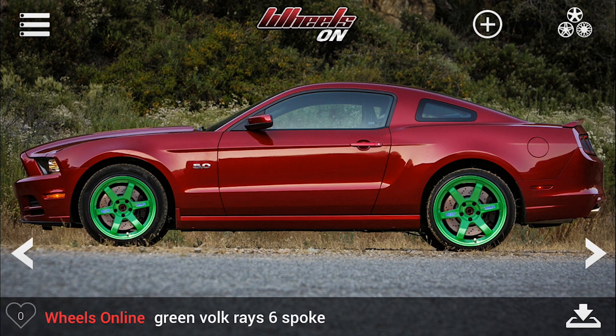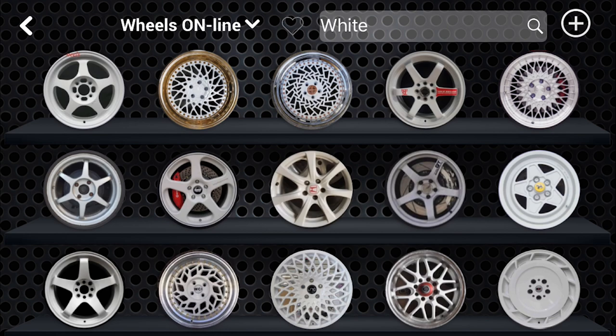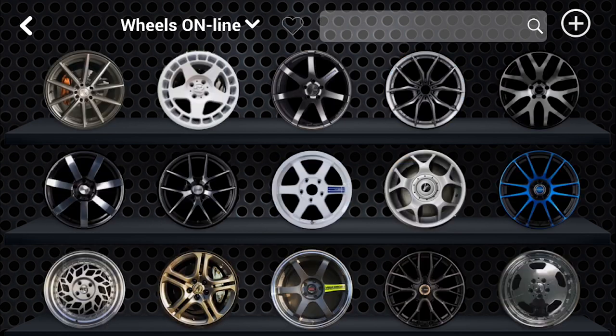In other words, every wheel that has been tagged, you can now search for, and target any specific make, model, color, or style of wheel.